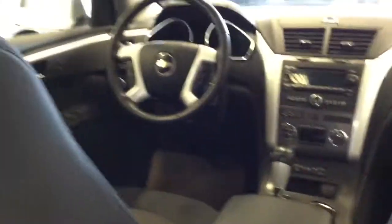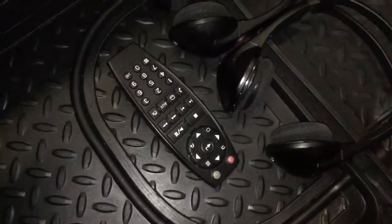I mentioned DVD earlier — well, here it is in the back for the rear passengers. There's a Panasonic DVD screen equipped with two wireless headphones and a remote control.